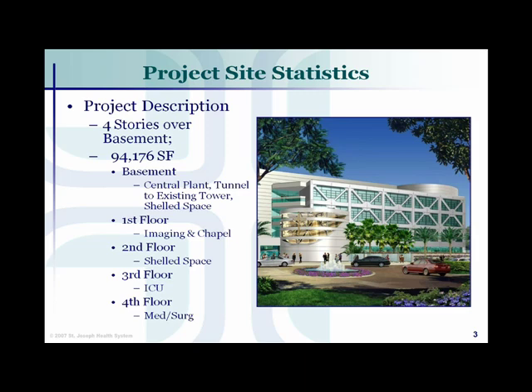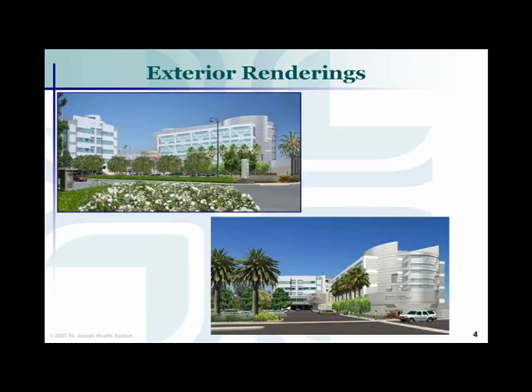This really created a lot of challenges on this project, as well as the intricate design of the chapel and the radius front on the other end of the building. There's a lot of complication as it relates to the geometry of the building. These are just some renderings to give you an idea of the complexity of the skin system on this building.